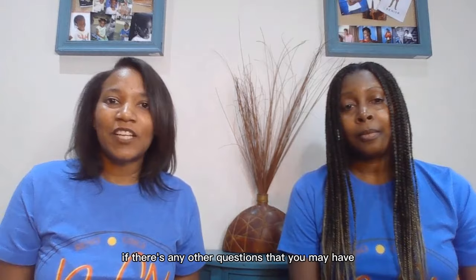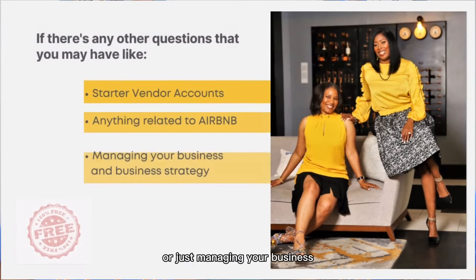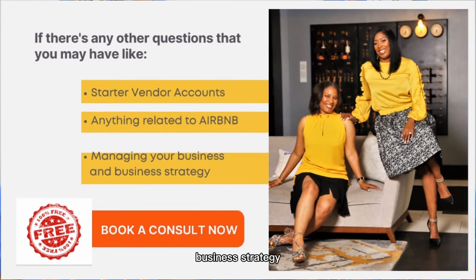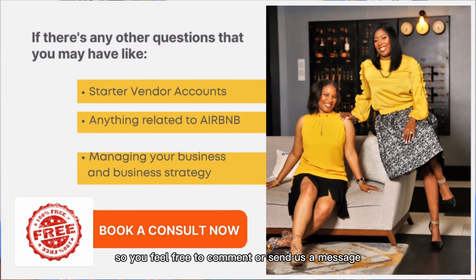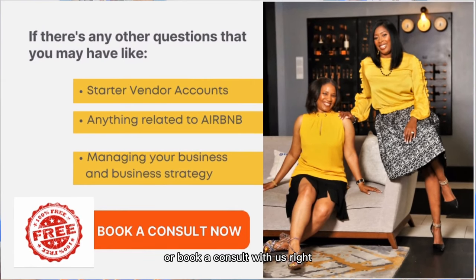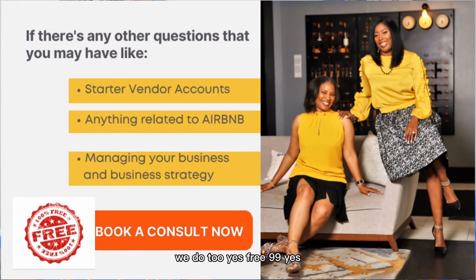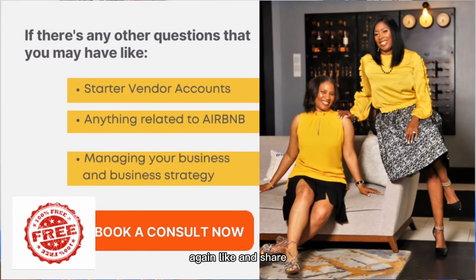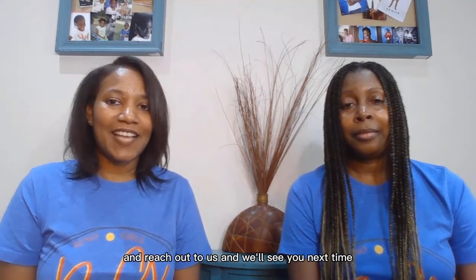We hope you found this helpful. If you have any questions about starter vendor accounts, Airbnb, or business strategy, we are an authority in those areas. Feel free to comment, send us a message, or book a free consult with us. Again, like, share, reach out to us, and we'll see you next time. Thanks!